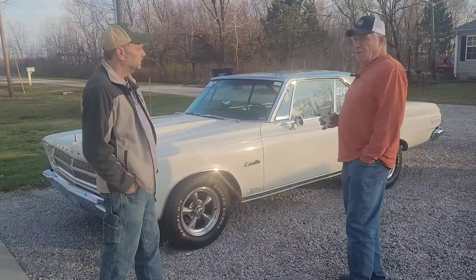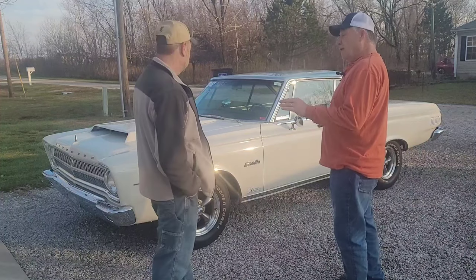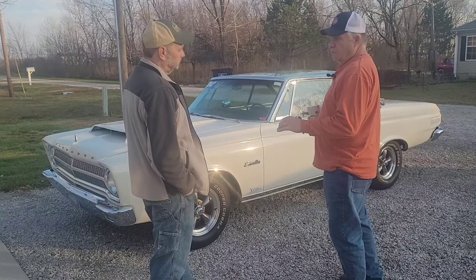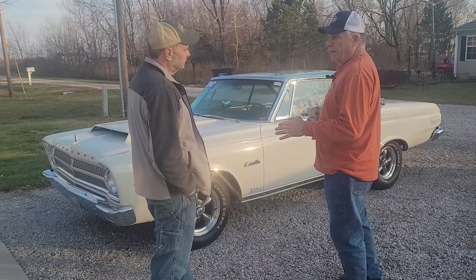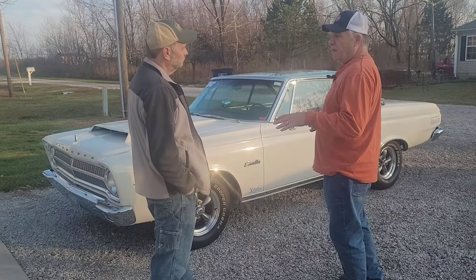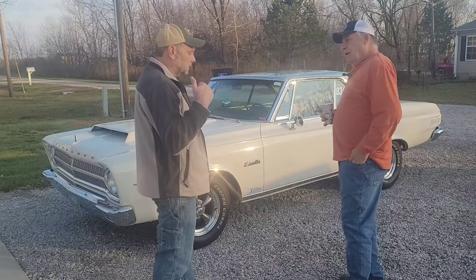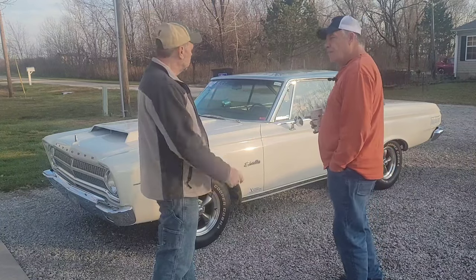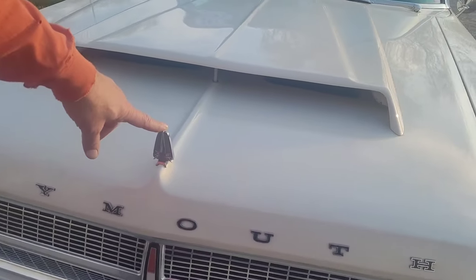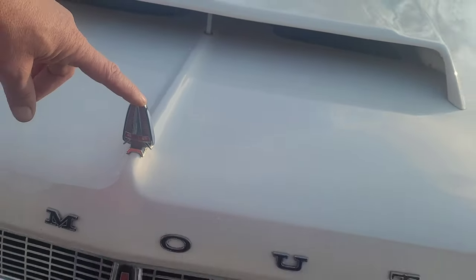I cast it off as a 426 wedge, not to be confused with a max wedge. In 64 and 65 they had a 426 street wedge available — essentially a small-bore 440 or big-bore 413 with a single four barrel, 365 horsepower factory rated, where the 440 was rated at 375. They were available with a 426 street wedge or a Hemi. But it's a 440.